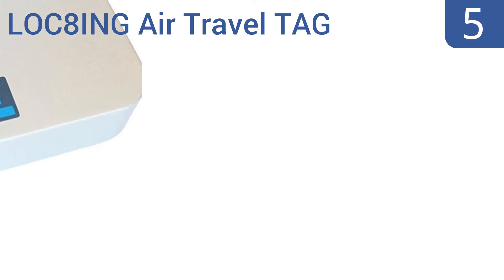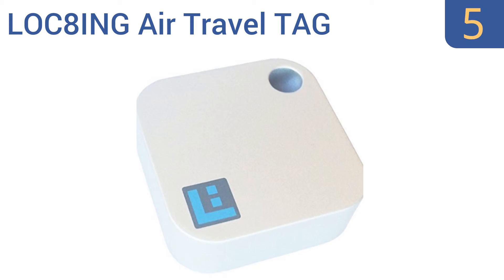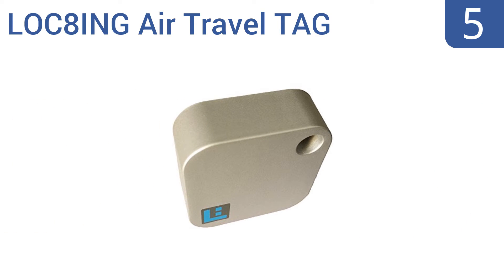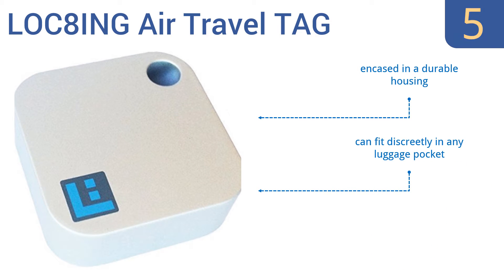Coming in at number 5 on our list, with the locking air travel tag, you always know whether your luggage made it on board with you. It can give proximity notifications without the need for Wi-Fi or cellular signal, so it's great if you're heading overseas. It's encased in a durable housing and can fit discreetly in any luggage pocket. However, it doesn't work with the iPhone 6 or 6S.